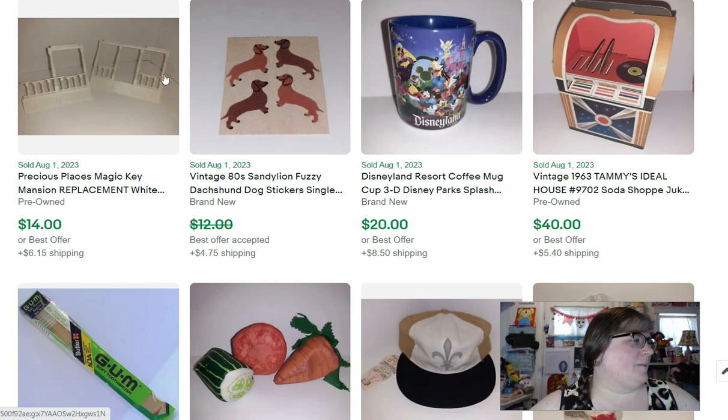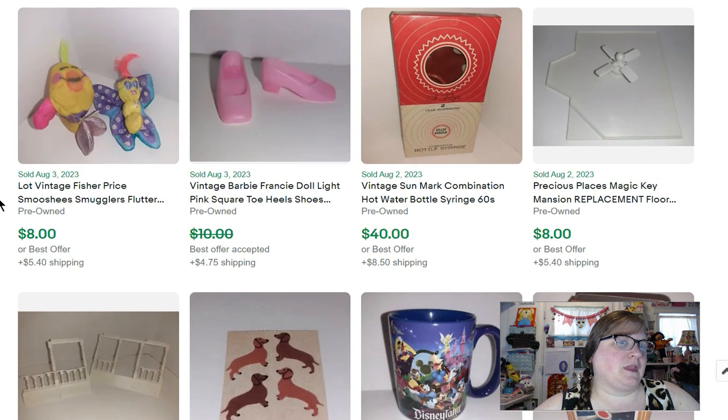This is a replacement piece from the Precious Places Magic Key Mansion. Over the last year or two, you've seen me selling off pieces and pieces of this mansion. I bought it on Facebook Marketplace for $30 — the whole thing, but it was missing quite a few pieces, so I decided to part it out. These porch pieces were $14, and here's another piece the same person bought for $8 — one of the ceiling pieces with a little ceiling fan on it.